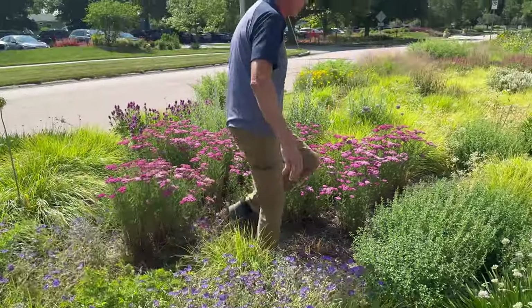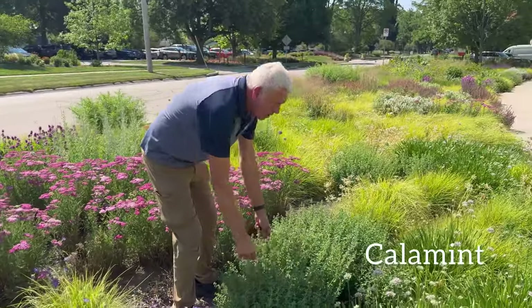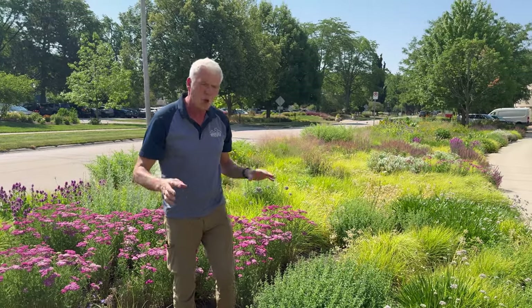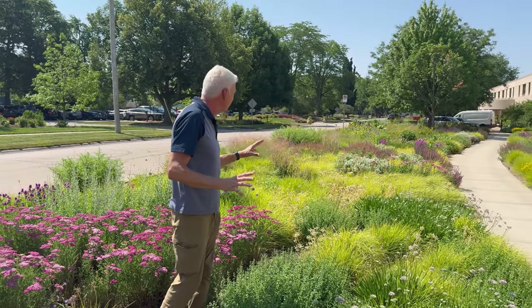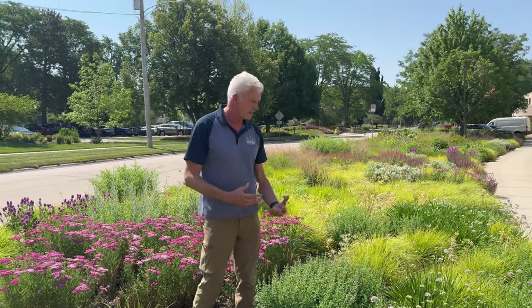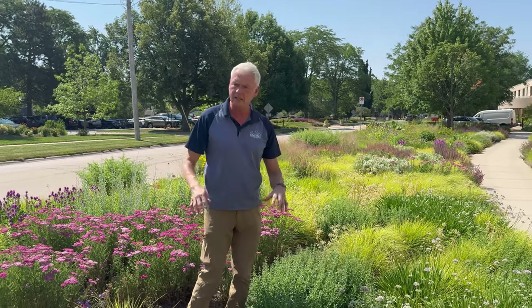We've also got some yarrow and some geraniums in the bed, giving us some really nice summer color. Look at the yarrow spreading, and then this beautiful Calamintha — a great pollinator plant, also very fragrant. What a beautiful combination through here. Very low maintenance, adapted to the site. Again, Roy is very thoughtful when he considers the plantings and does this design.